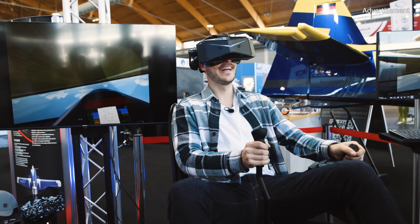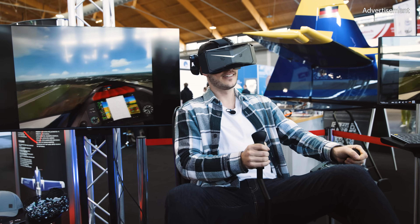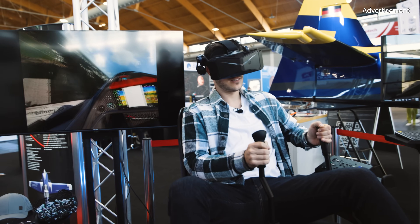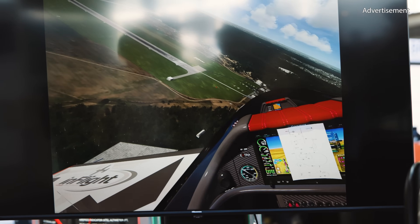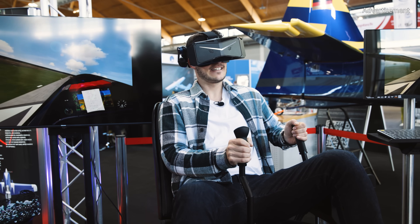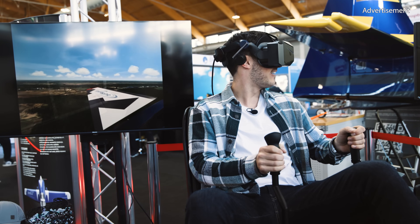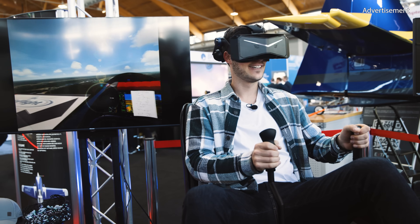Wow. And you usually do a lot of rolls? Actually, you can do every maneuver that you can do in the real plane, you can do in the simulator as well. Or you can just practice your landing. The orientation is good with the VR, but it's not so easy to always look at the side to see the angles. The real plane is even worse.